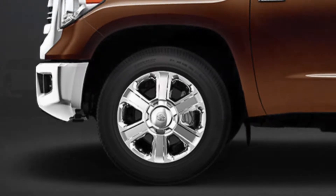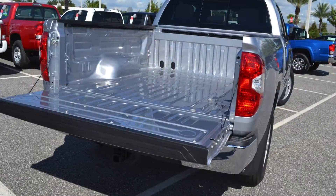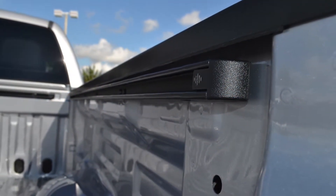Function was not forgotten when it comes to the Tundra. This truck has three available bed lengths to suit your needs, a versatile easy-lower tailgate to make loading and unloading that much more effortless, and a deck rail system to keep your haul in place.